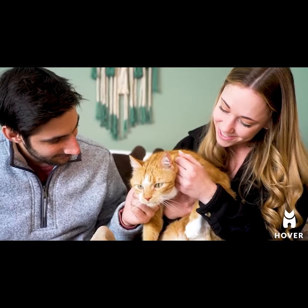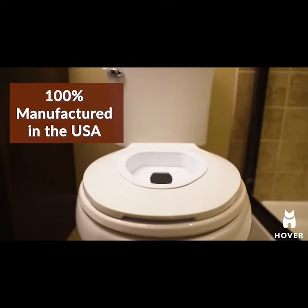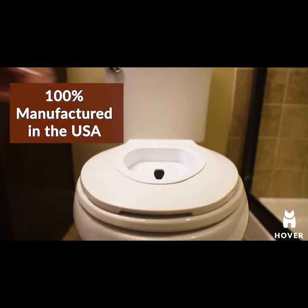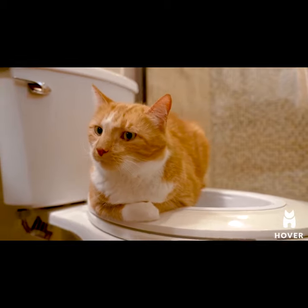As cat lovers, my wife and I hope to inspire all indoor cat parents. Hover is 100% manufactured in the USA, using durable plastics to withstand everyday use. Please join us in our efforts to make the Hover cat seat and training system available to everyone. With your help, we can all think beyond the litter box.